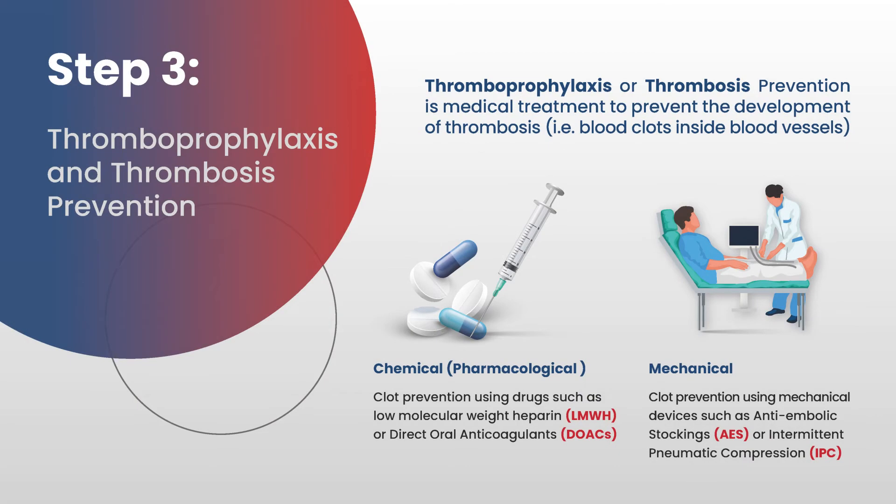There are two methods that can be employed for thromboprophylaxis. Once it's decided that a patient needs thromboprophylaxis, a choice will be made between chemical thromboprophylaxis — pharmacological clot prevention using drugs such as low molecular weight heparin or direct oral anticoagulants — or mechanical intervention, which is clot prevention using mechanical devices such as anti-embolic stockings or intermittent pneumatic compression.